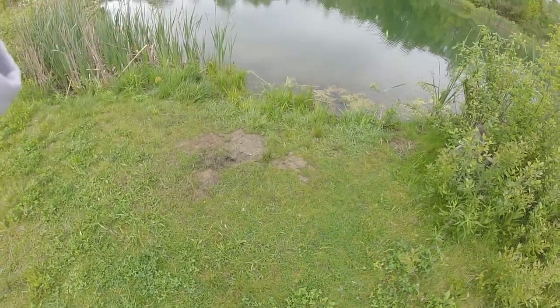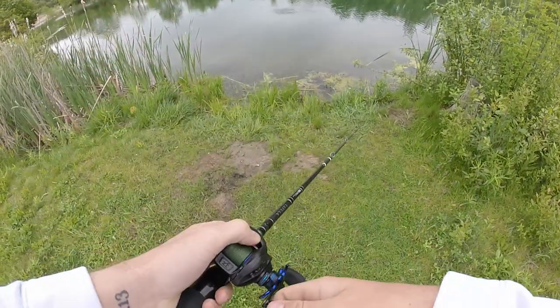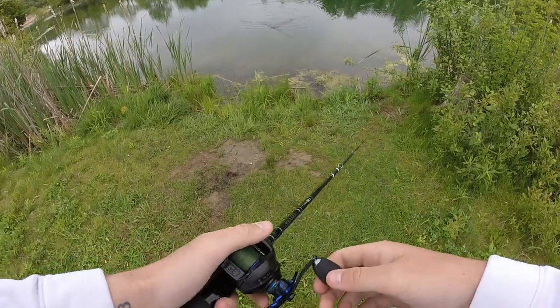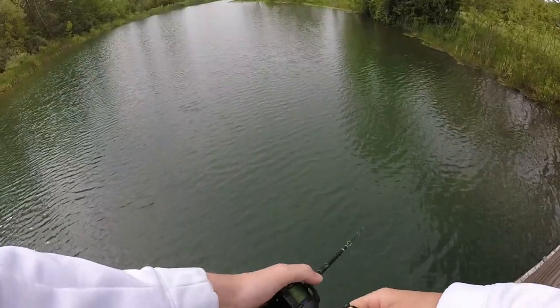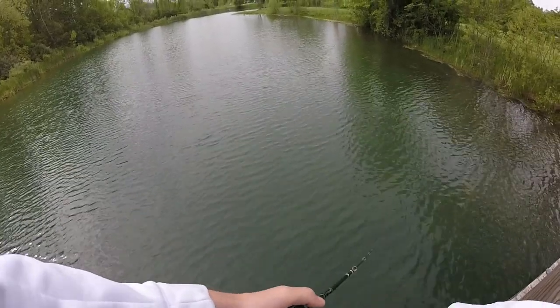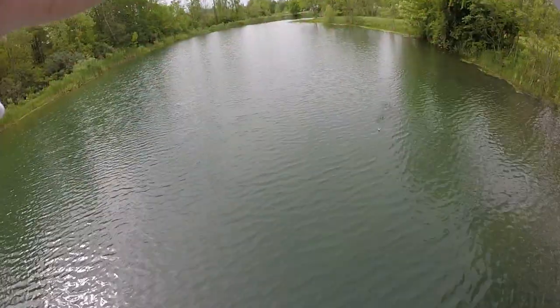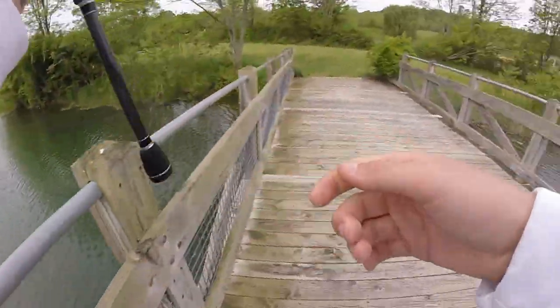I don't know if it necessarily works or makes a difference, but I have caught a couple fish on it. I definitely missed my window to get topwater going.